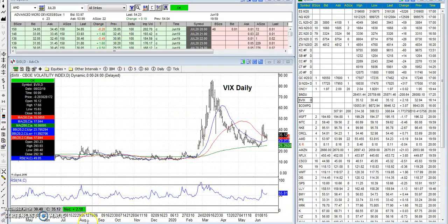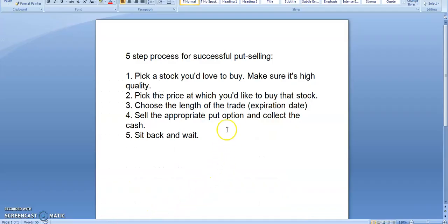So how do we do that? Let me bring up the five-step process. Number one: you want to pick a stock that you would love to buy and make sure it's a high quality stock. That's the first step. If you're interested in a stock you'd like to buy and it's high quality, you want to get on board. So you pick the stock. People will ask how do I pick a stock, how do I know what's quality? Well, we go to the charts.